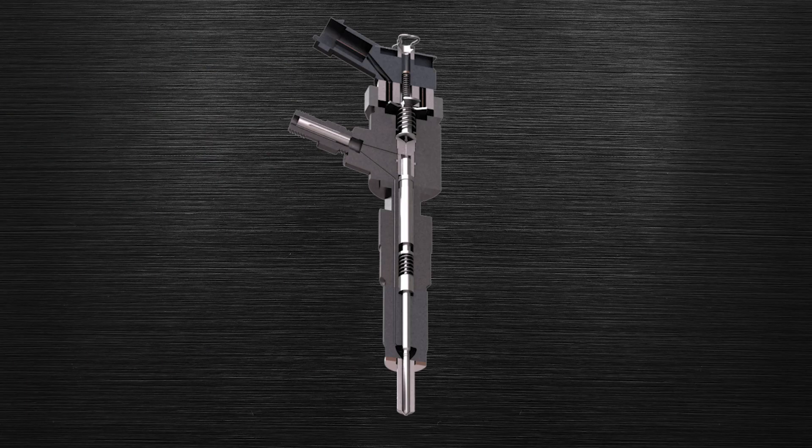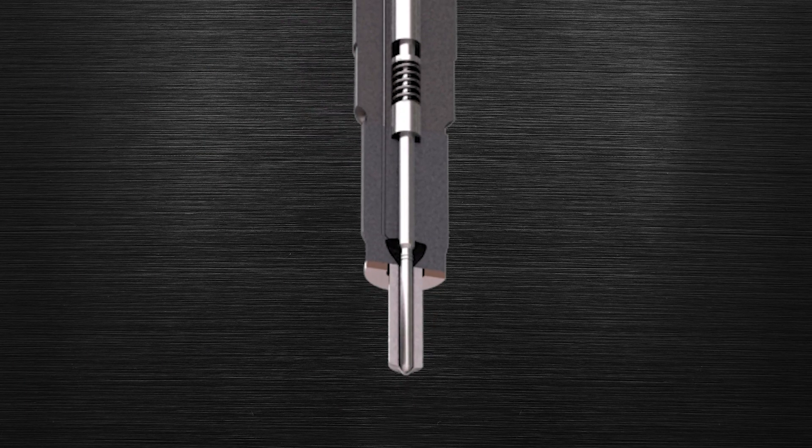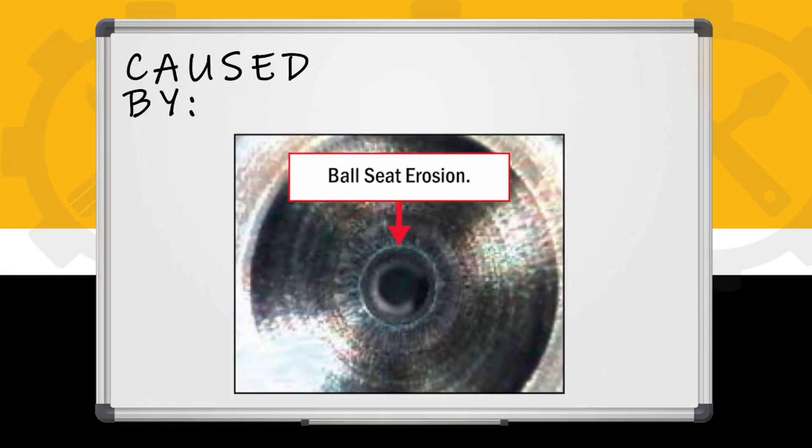The heart of the common rail injector is the magnetic valve through which fuel passes at extremely high pressures. Abrasive contaminants can erode and damage the ball seat, causing the ball not to seal properly, leading to improper injection. This is known as ball seat erosion. Over time, the pressures will actually cut through the metal on the injector and leave little grooves, so your return rates will go higher or you'll have hard start problems stemming from that.